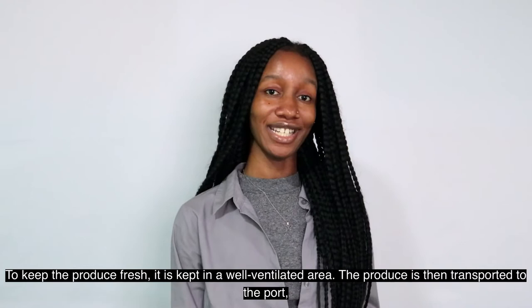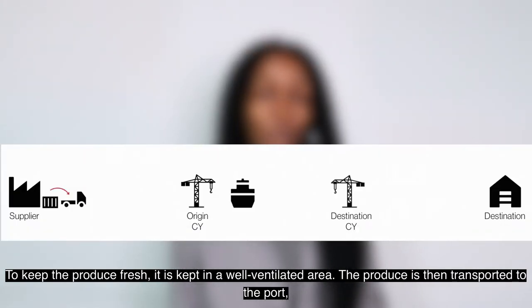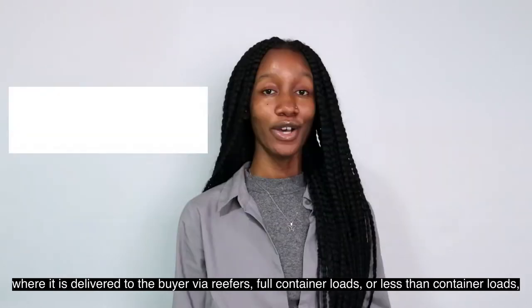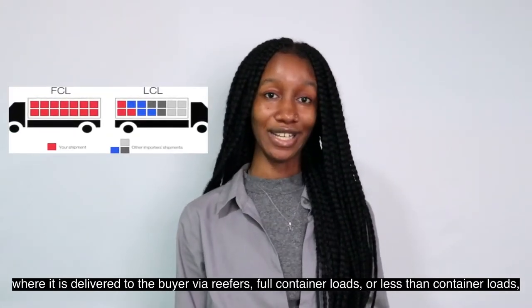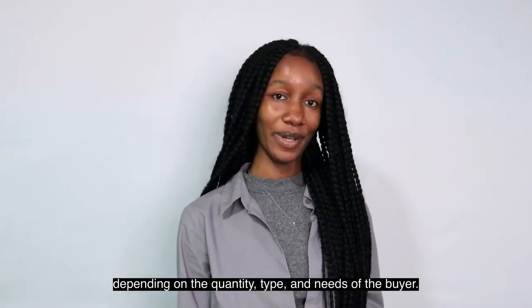To keep the produce fresh, it is kept in a well-ventilated area. The produce is then transported to the port where it is delivered to the buyer via reefer, full container loads or less than container loads, depending on the quantity, type and needs of the buyer.